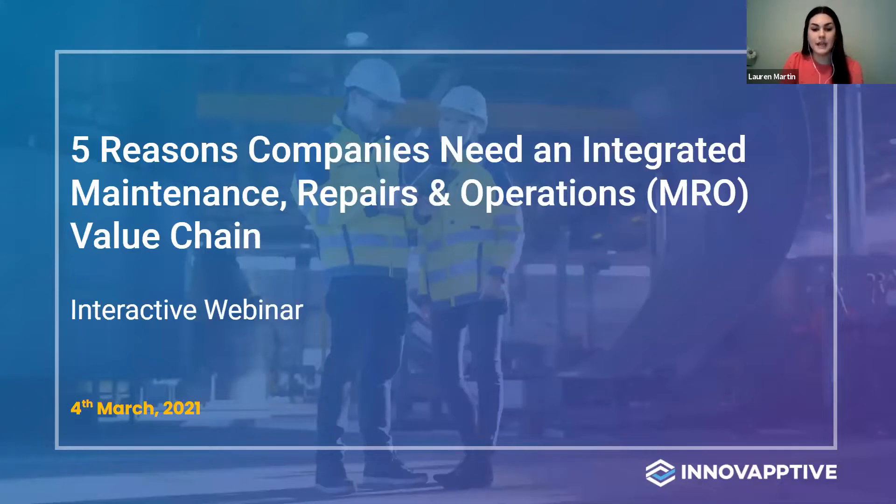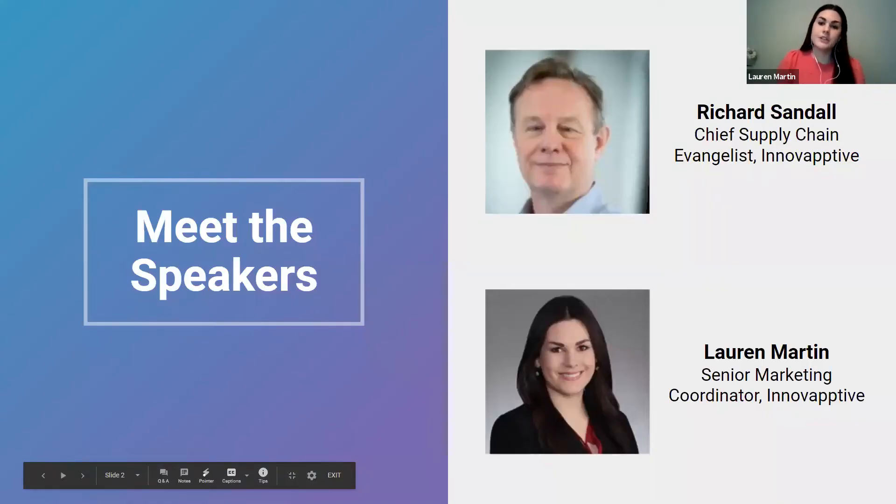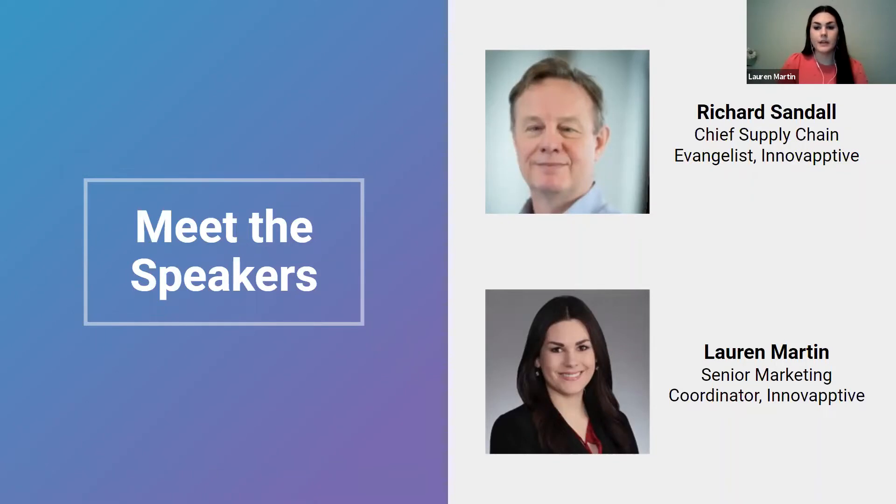Without further ado, I'd like to kick us off by introducing our speaker for today, Innovactive's Chief Supply Chain Evangelist, Richard Sandel. In his role, Richard partners with industry leaders to transform their warehouse operations by empowering teams with the technology and best practices to create positive change. Prior to joining Innovactive, Richard worked for Shell, focusing on both downstream and upstream operations. During his tenure at the company, he led the successful deployment of Shell's global standard SAP system, GSAP, in the lubricants business across 37 countries, and was later responsible for leading operational excellence initiatives in 200 MRO warehouses globally. Richard, welcome to today's webinar.